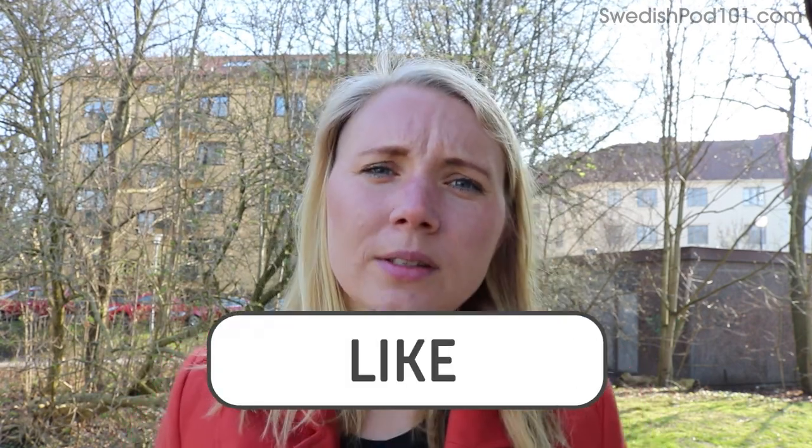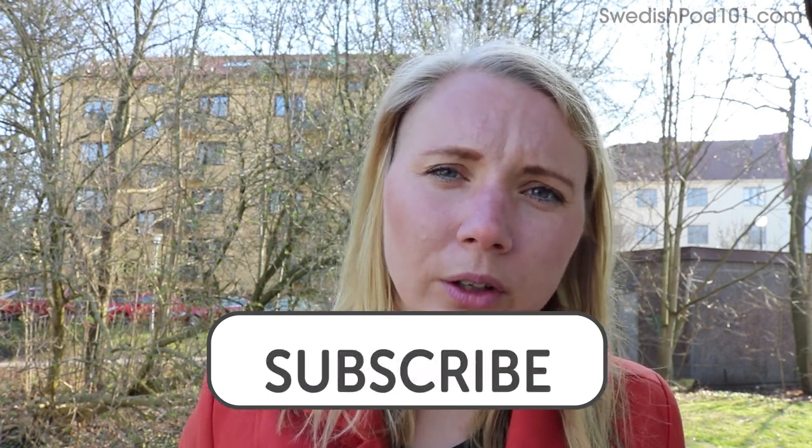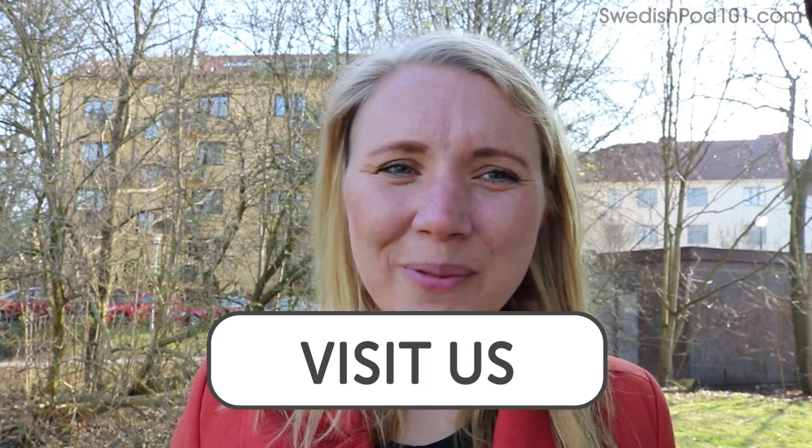I hope you get to hear these phrases now and then, and that you use them too — it will make people happy. Remember to like, comment, and subscribe to the channel and head over to SwedishPod101.com to learn more. Thank you so much — I look forward to next time. Bye-bye.